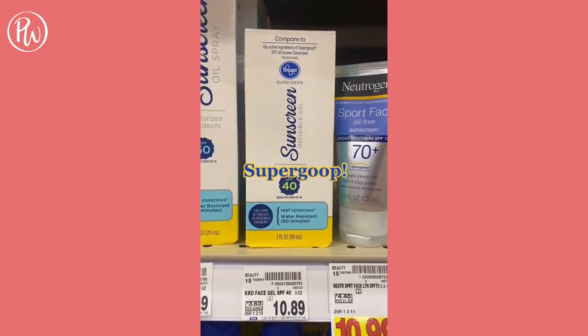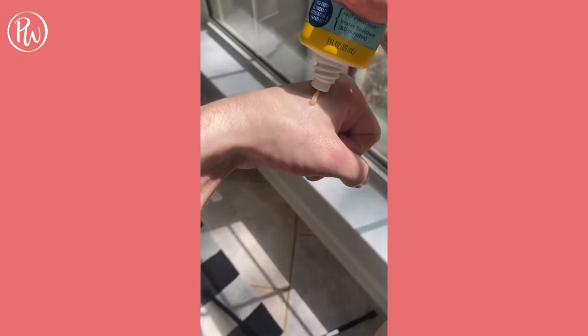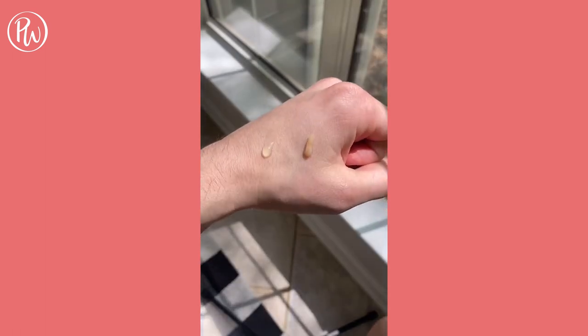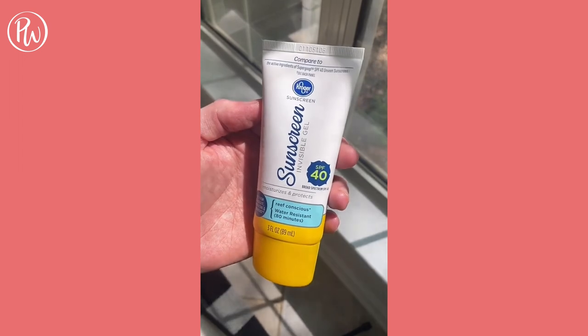Kroger came out with an SPF that's a dupe for Kylie Skin and Supergoop sunscreen, so I had to try it out. I'm putting the Kroger one on first, then the Kylie one. The Kroger one has a little bit more pigment, but after blending both of them, I honestly don't really see a difference. I'm very impressed, and it's a great price point at $10.